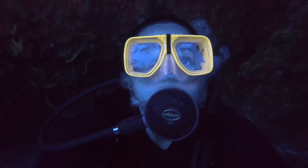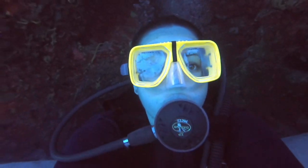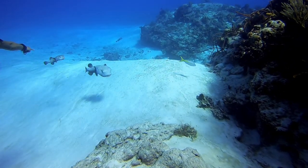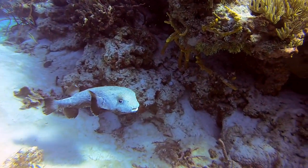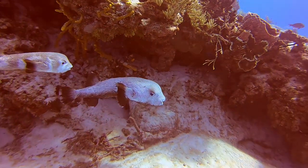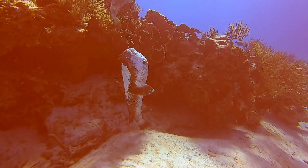Look at that fog. Pufferfish! These pufferfish, they look like Muppets. They were so adorable. I've never seen the spotted pufferfish before.